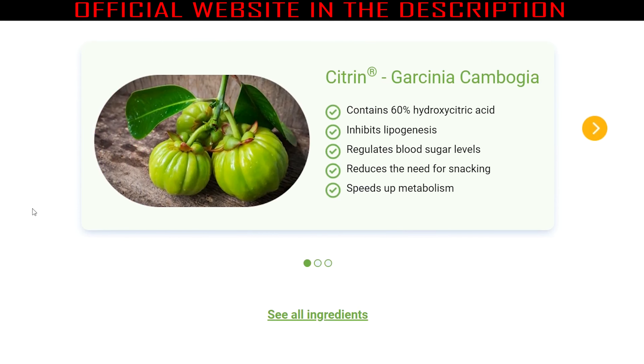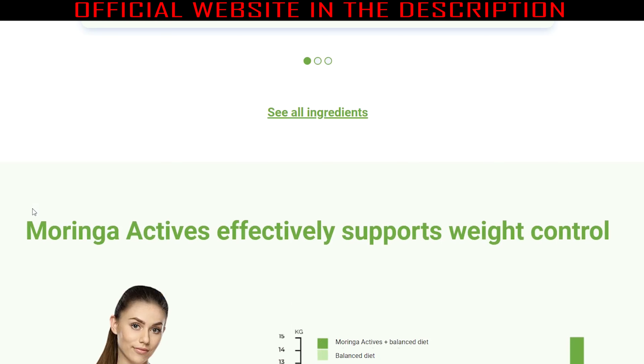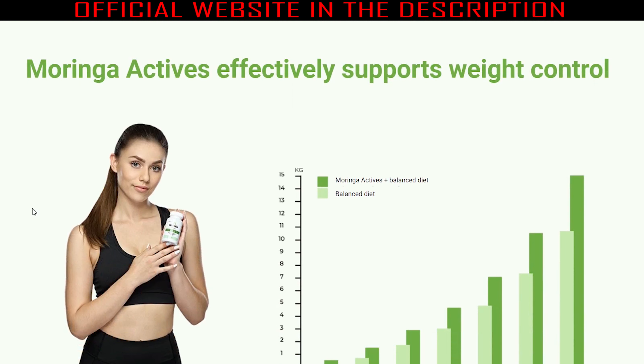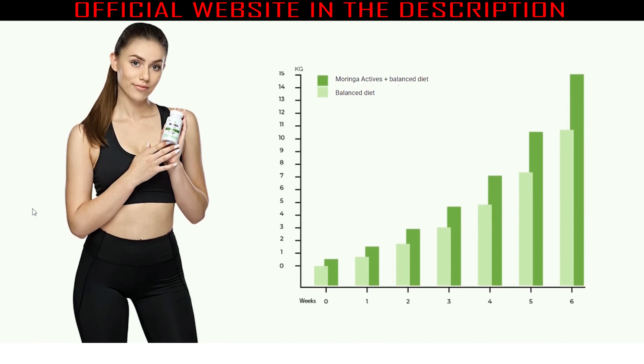Moringa Actives acts on various levels to aid your weight loss journey using the Moringa leaf extract. Taking just two capsules of the food supplement a day helps suppress hunger and reduce cravings for sweet food. The active ingredients help stabilize blood sugar levels and make digestion smoother, enabling the body to burn fat faster, without any diet or exercise.